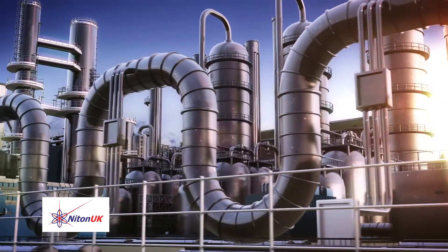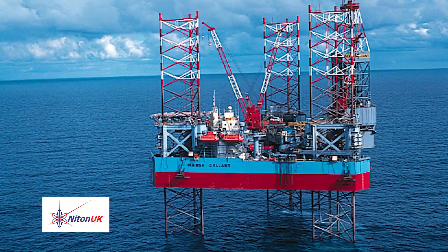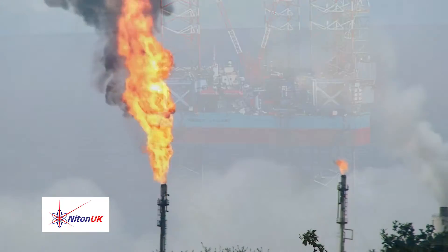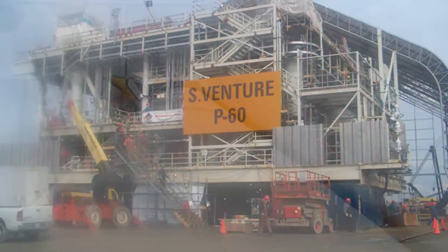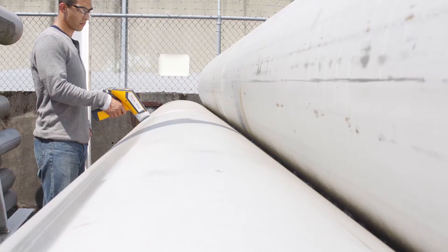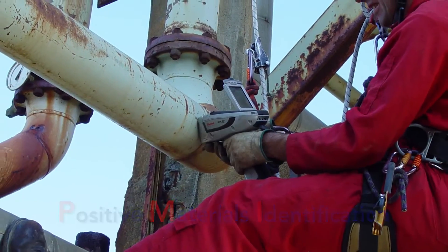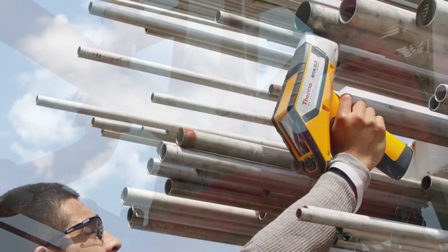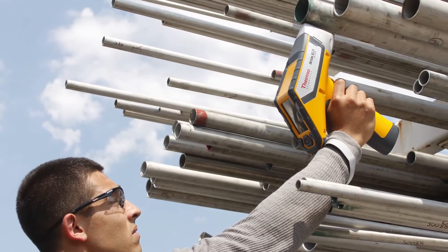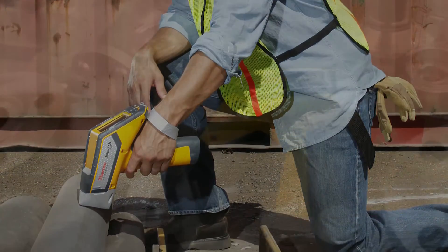Positive material testing of critical materials is no longer a choice but a necessity, including across the process and oil and gas industries. PMI, Positive Materials Identification, is the most effective non-destructive means of ensuring that components utilized and or installed are to the correct specification, thereby minimizing any risk to equipment, facilities, personnel, or to the environment.